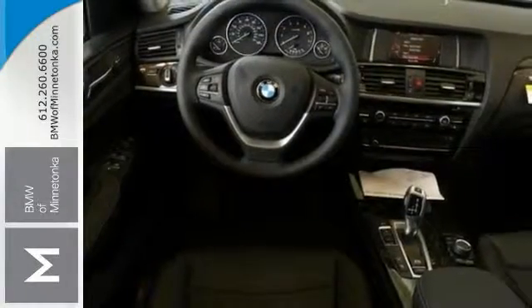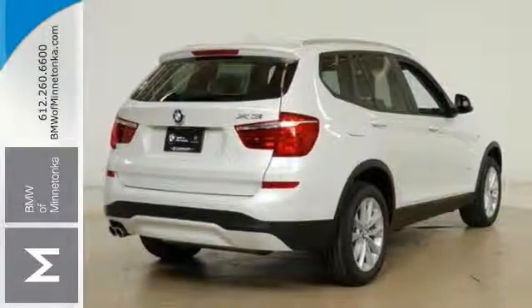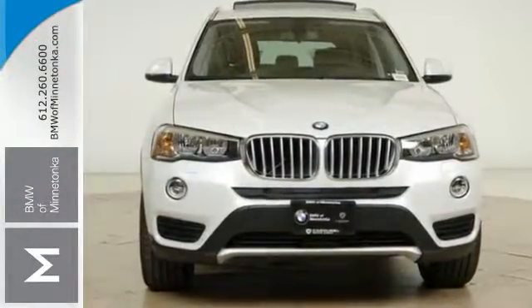With its unique styling and spacious interior, this X3 is certain to fit all of your needs. Come on out and see it today and take it for a test drive.